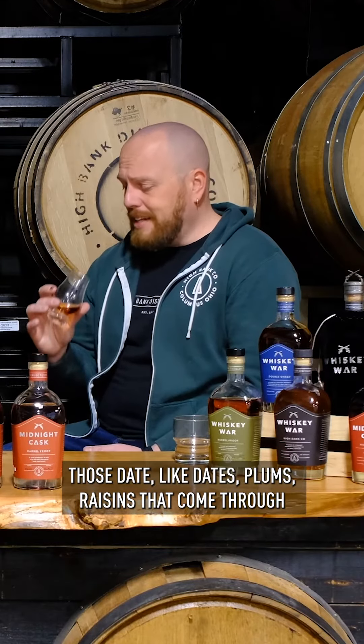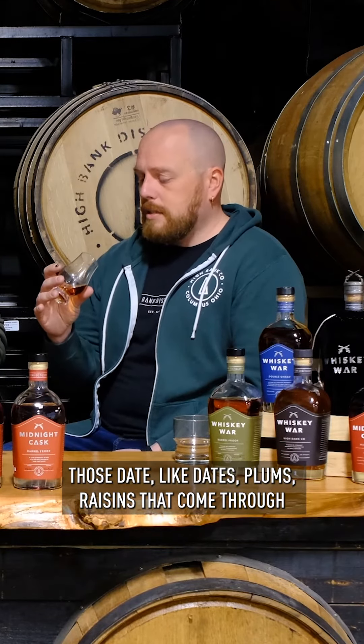Those dates, plums, raisins that come through with that nice cinnamon spice, white pepper, caramel, vanilla — I mean, there's so many flavors coming out of it. I'll let you keep going. It's like... Someone likes it a lot. Yes. This is something that I prefer to pour at home.